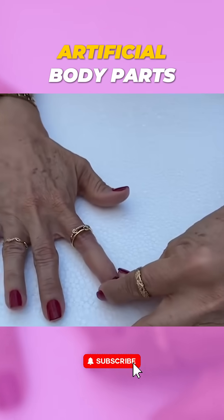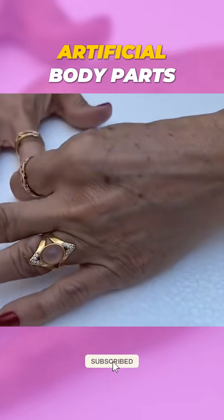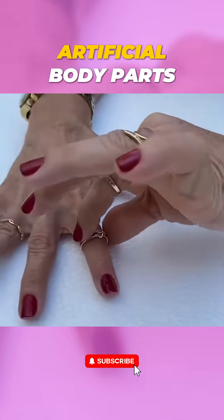Tech is always evolving. Researchers are even adding AI to make these prosthetics smarter and more responsive.